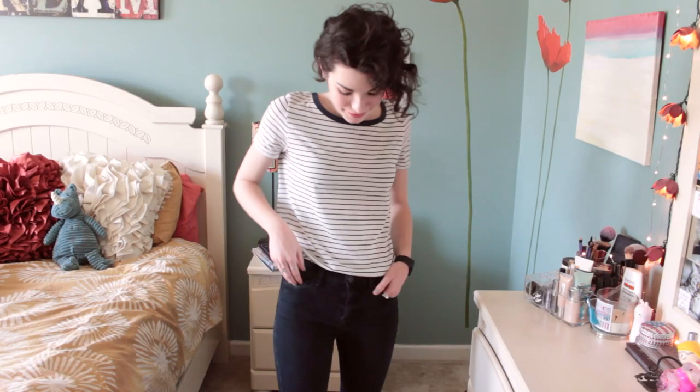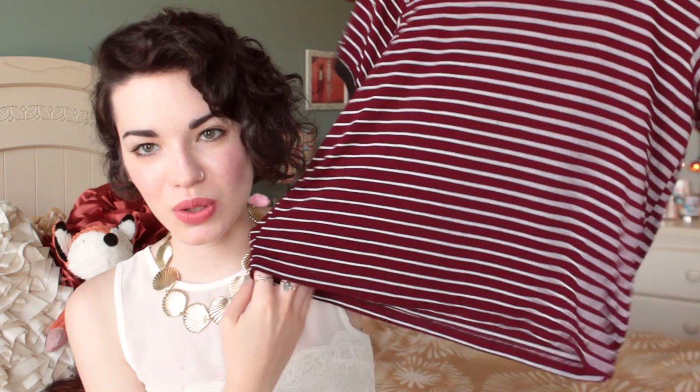I ran into Forever 21 really quick and came out with a t-shirt — it's just a plain white tee with navy stripes all over it, very basic. I also have another t-shirt and this one is from Brandy Melville. We were in New York shopping in Soho and I ended up getting this one. I love it because it's so incredibly soft. I think it was like $18, so not too bad. It's in a really nice maroon shade and it's cropped as well.